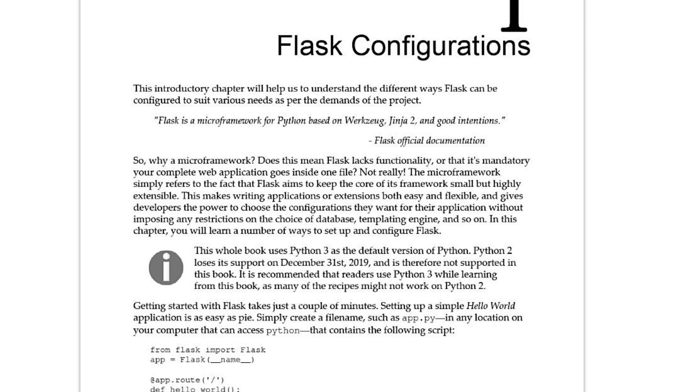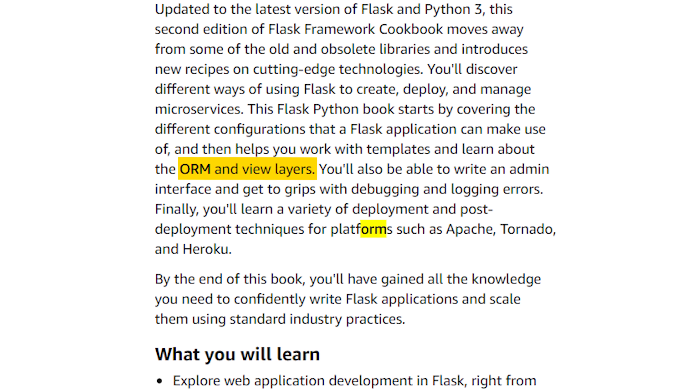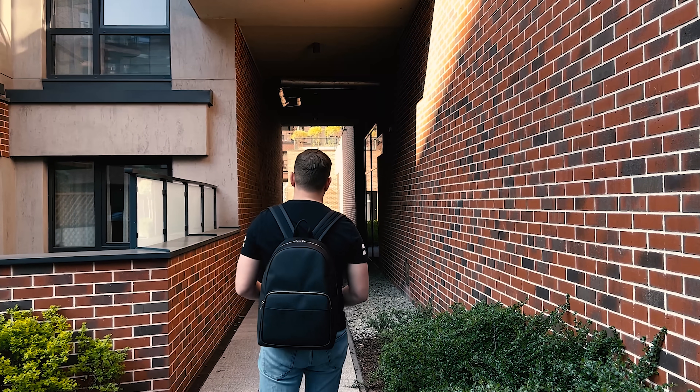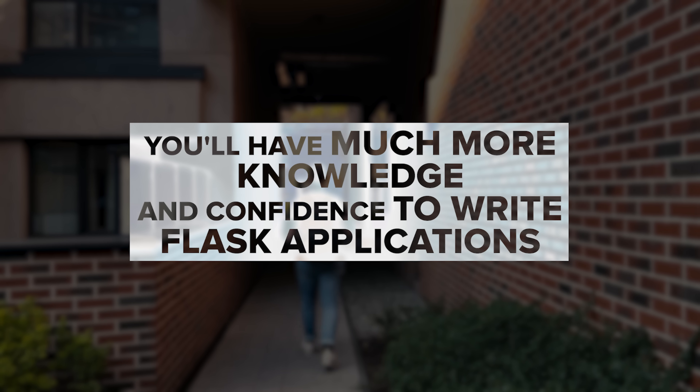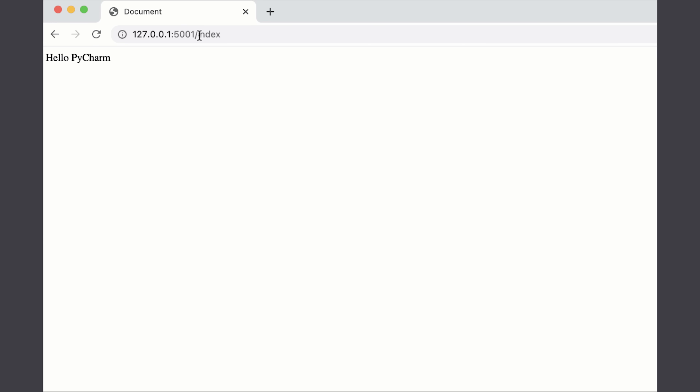It begins by discussing the various configurations that a Flask app can use, then goes into working with templates and understanding ORM and view layers. You will also learn how to create an admin interface and become skilled at finding and fixing errors through debugging and logging. The book covers a range of development and post-development methods for platforms like Apache, Tornado, and Heroku. Once you have finished, you will have much more knowledge and confidence to write Flask applications and scale them up using industry-standard practices.